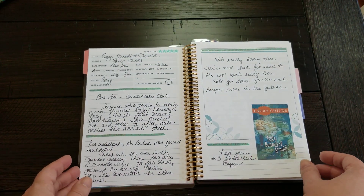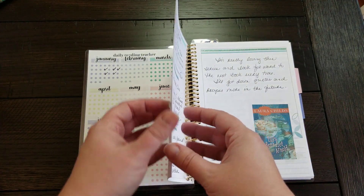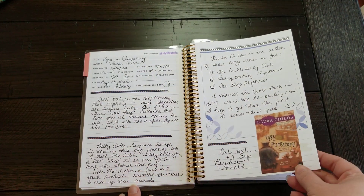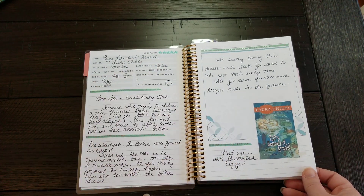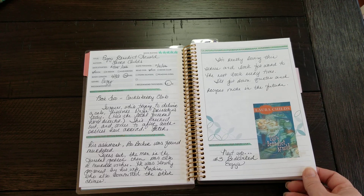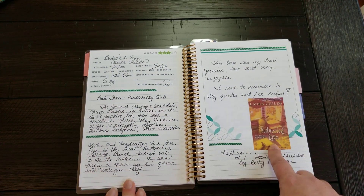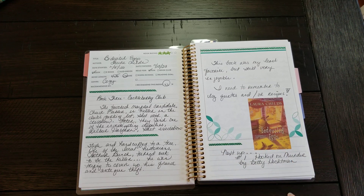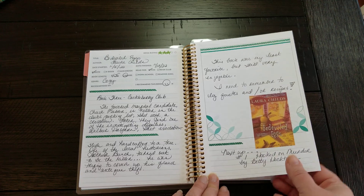So that was my first book. My second was Eggs in Purgatory, I believe. And then this one is Eggs Benedict Arnold by the same author. I've done all that here. The next book is Bedeviled Eggs, again by Laura Childs. This is a really fun series — I think I've done a couple more yet.